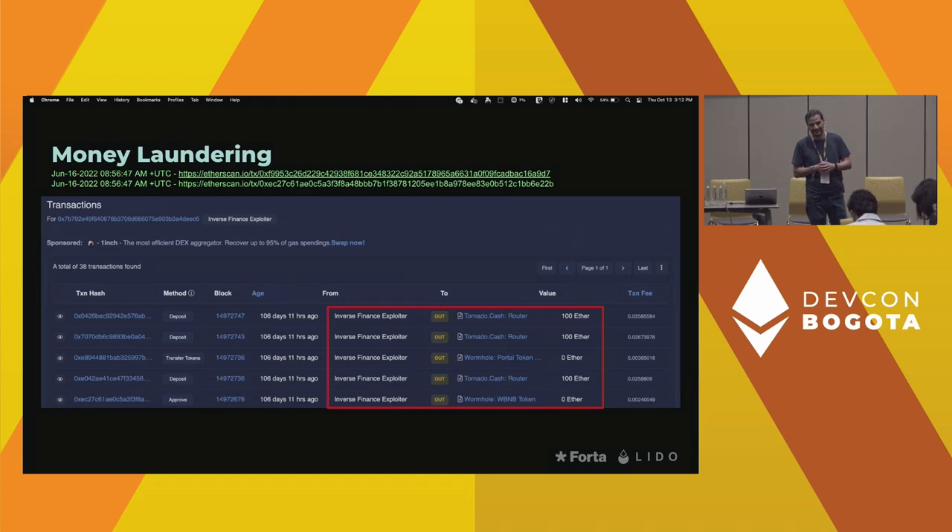A lot of times the exploit transaction itself opens up arbitrage opportunities, so MEV bots pick it up and back-run it as part of a bundle. Is there a way to tell if it's being submitted via FlashBots — not showing up in the mempool at all — versus being in the mempool and a bot picks it up? Well, you can basically look at the FlashBots UI that allows you to identify the bundles being submitted, so you're able to monitor it that way.